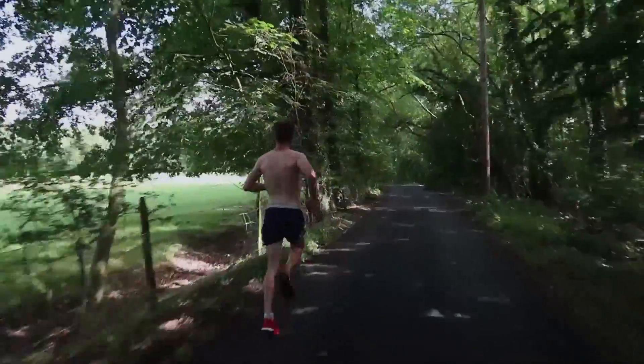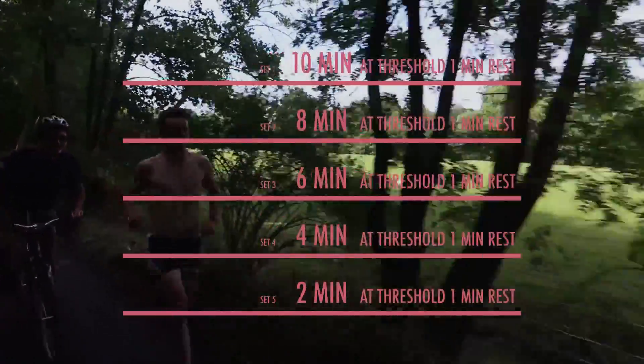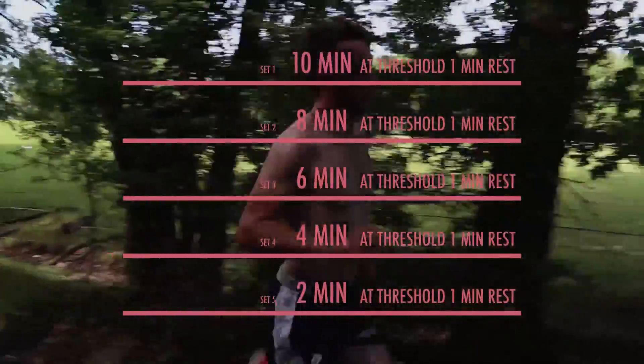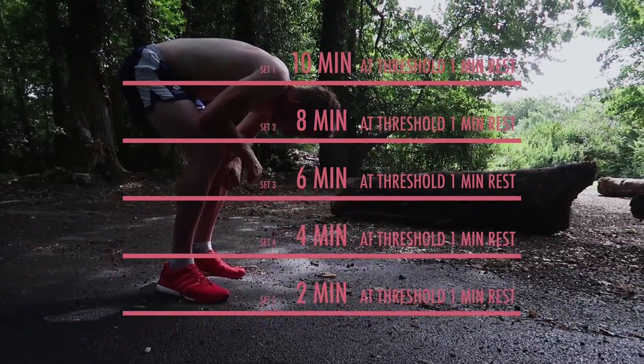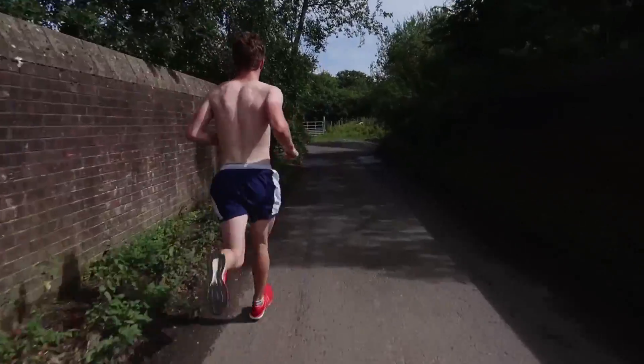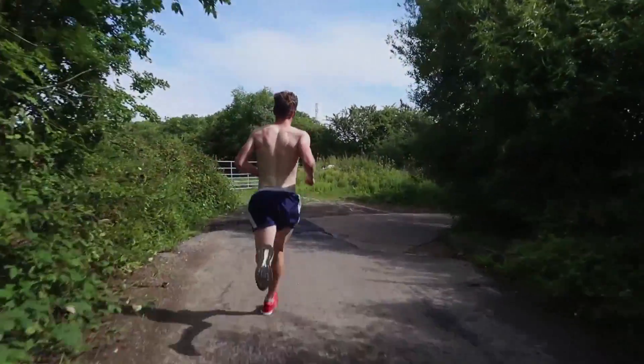After warming up with at least a 10-minute easy jog, you'll be pretty much ready to start your first set. Today Harry is running a 10, 8, 6, 4, 2 at threshold pace, with a 1-minute rest in between sets. A threshold pace is basically 70–80% of your max, so you can hold it but it's still hard as hell.